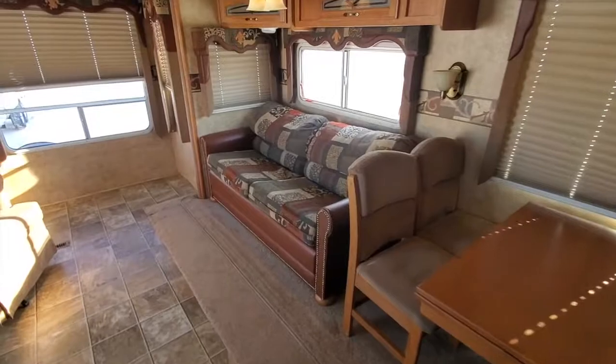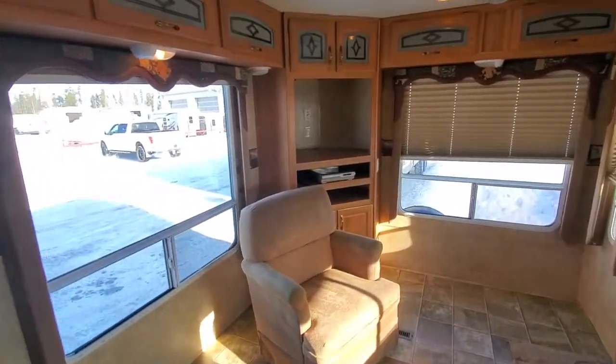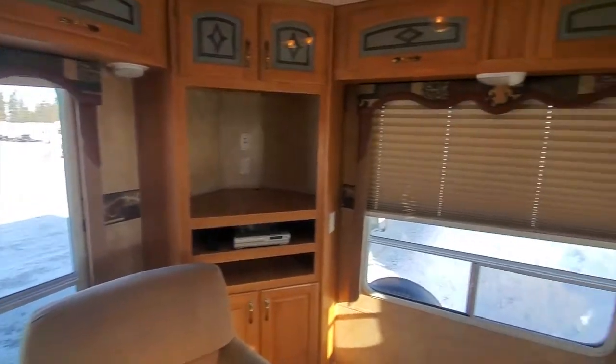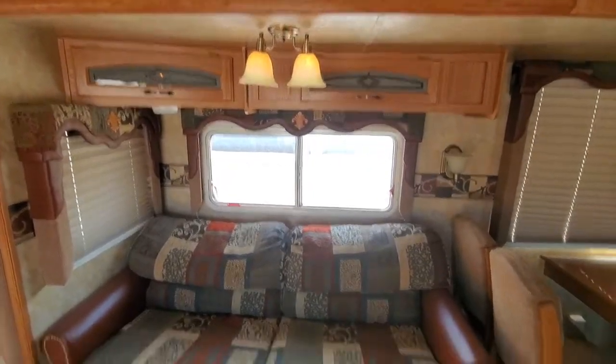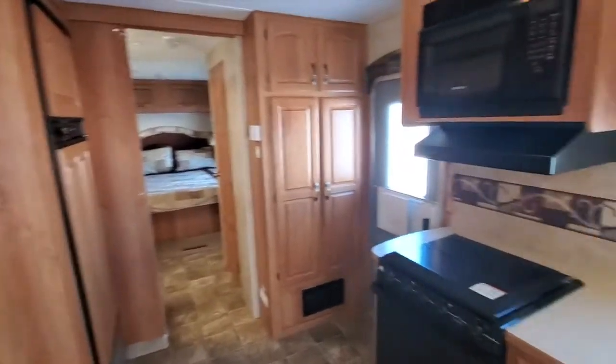This one has a free-standing dinette table, a couch, and an armchair. Your TV would go there. This unit has big windows — lots of light. There's storage above your couch as you come to the back, near the kitchen.